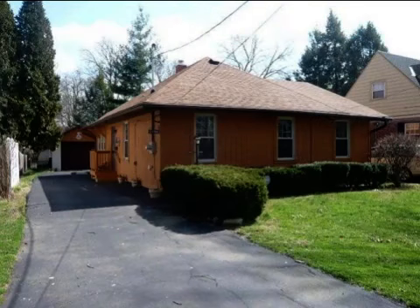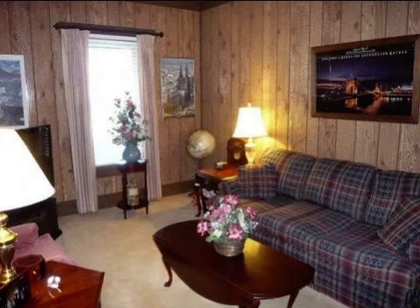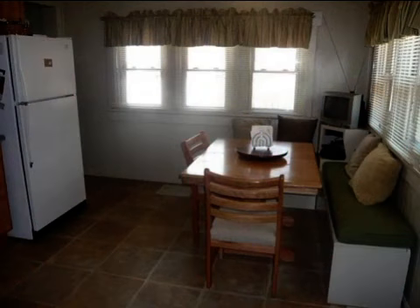This property is a three bedroom, one full bath, ranch. The list price on this property has recently been reduced to $174,900.